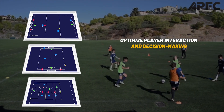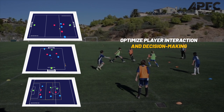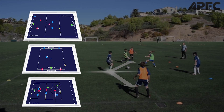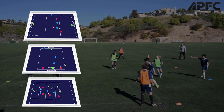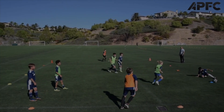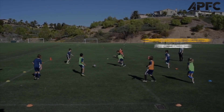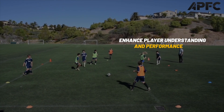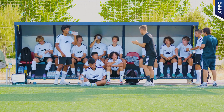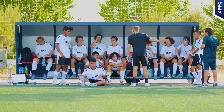In conclusion, we can optimize player interaction and decision-making by focusing on the preceding actions and the context, creating more favorable scoring situations. These detailed and context-rich drills are meticulously designed to address the prevalent challenges in finishing action drills, offering a comprehensive solution for coaches seeking to refine their training methodologies and enhance player understanding and performance. We at APFC are dedicated to bridging the gap between training and real competition, providing a more holistic approach to soccer training.